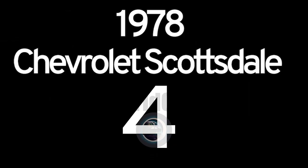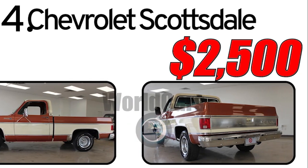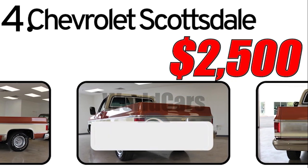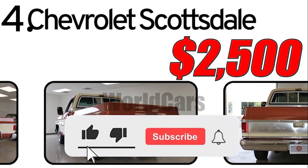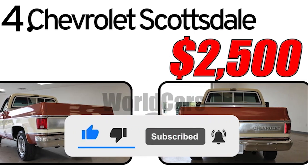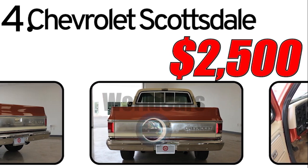Number 4: Chevrolet Scottsdale 1978. The Chevrolet Scottsdale, produced in 1978, was part of Chevrolet's CK series of full-size pickup trucks. This series was renowned for its durability, versatility, and ability to handle a variety of tasks, from daily driving to heavy-duty hauling.